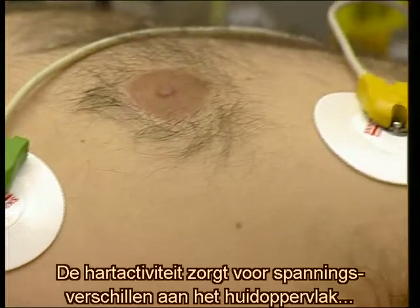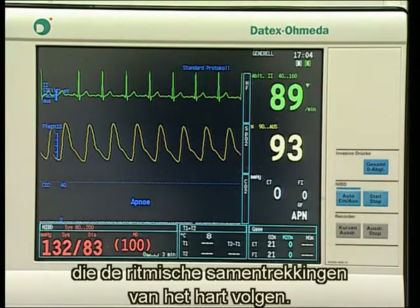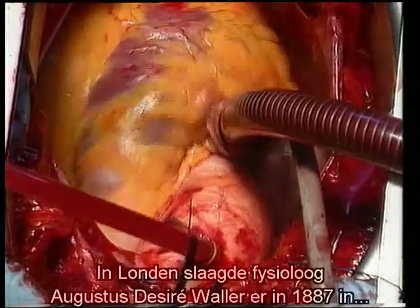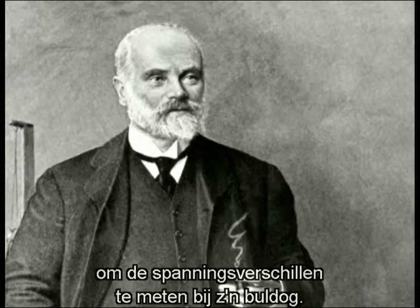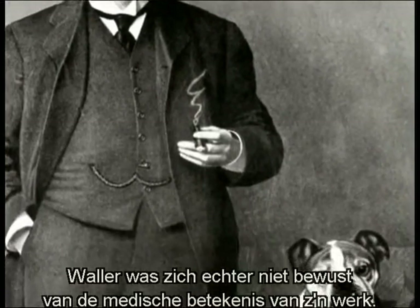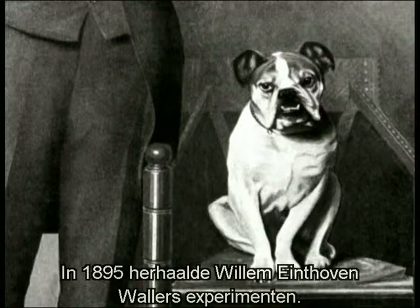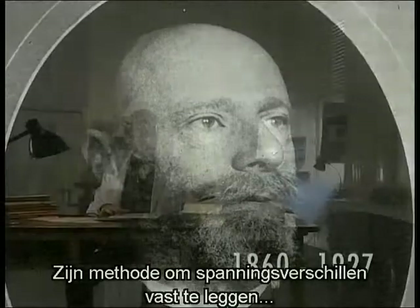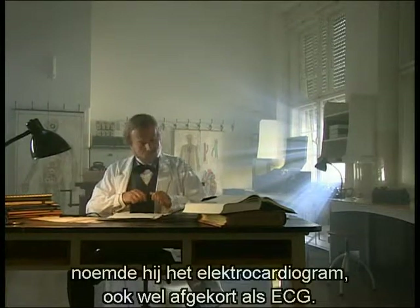This cardiac activity also causes changes in voltage potential to occur on the surface of the body, following the rhythmic contractions of the heart muscle. In London in 1887, physiologist Augustus Desiré Waller succeeded in measuring these changes of electrical potential in tests carried out on his bulldog. However, Waller was unaware of the medical significance of his work. In 1895, Willem Eindhoven began to repeat Waller's experiments. He developed a standardized method of recording changes of electrical potential, which he called an electrocardiogram, or ECG for short.